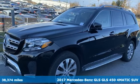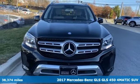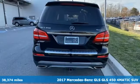It's a 2017 Mercedes-Benz GLS. Get the best, get Mercedes-Benz. Plus, it offers an exciting list of features.